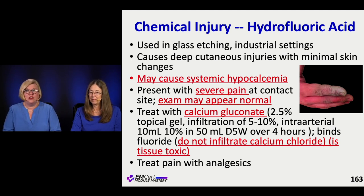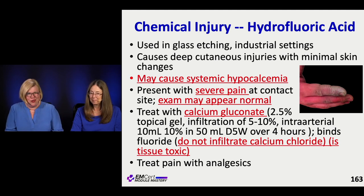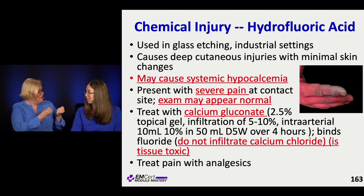We treat this with calcium gluconate — not calcium chloride, but calcium gluconate. You can put gel on there, you can also infiltrate it, you can even give it classically or intra-arterially. That will help bind the fluoride up — just like the fluoride binds the calcium, you're going to use the calcium to suck it up by giving extra calcium instead.